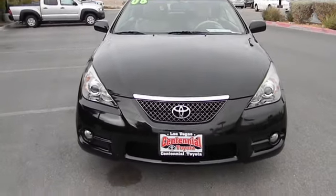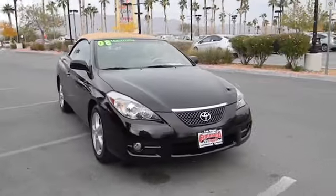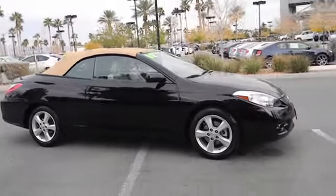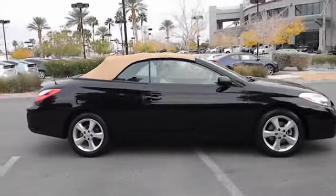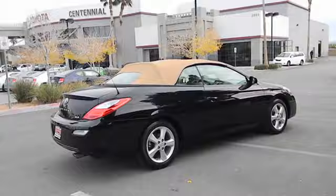The 2008 Camry Solara. The Toyota Camry Solara is the two-door coupe version of the standard Camry. This is a vehicle for people wanting the comfort and convenience of a sedan while retaining the young, sporty feel of a two-door coupe, and is priced below $25,000.